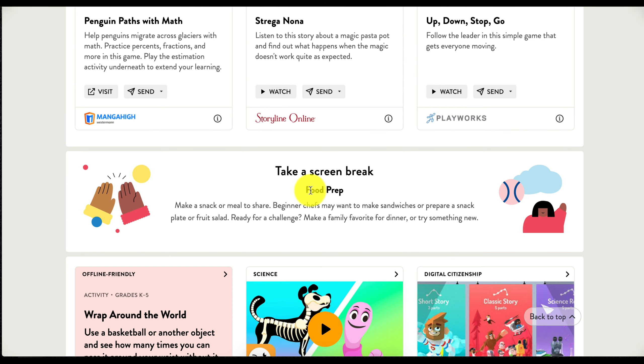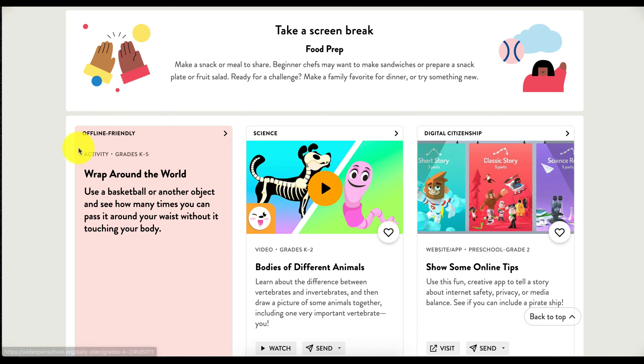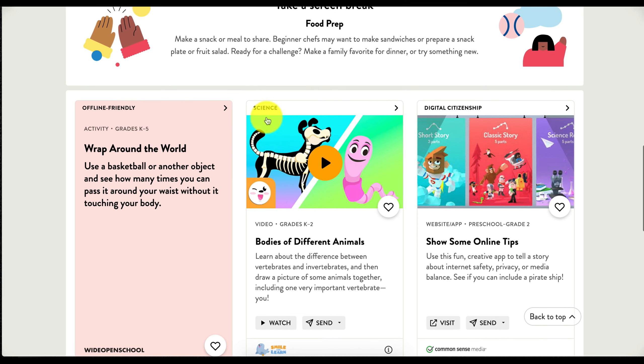They even give you an idea of what you can do during that break. There are offline-friendly resources that you can utilize whether you are teaching a hybrid model — where you want to send things home with your students — or if you're teaching in person, you can print these out and have your students do this during a center or however you would like. They also have a science lesson and digital citizenship, which is great, especially since we're using our online resources so often. This is going to show students some online tips to stay safe, keep their things private, and maintain a media balance.